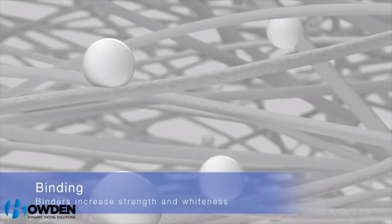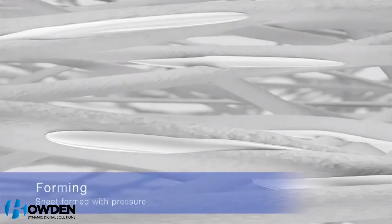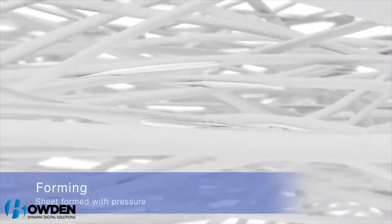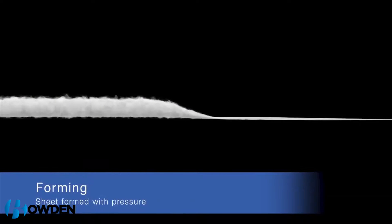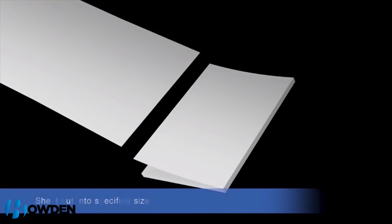Within this remarkable short window, this state-of-the-art device can create 14 sheets of 100% recycled paper. That means throughout a standard eight-hour workday, the PaperLab can produce 6,720 sheets of recycled paper — enough to keep your printer stocked for months.